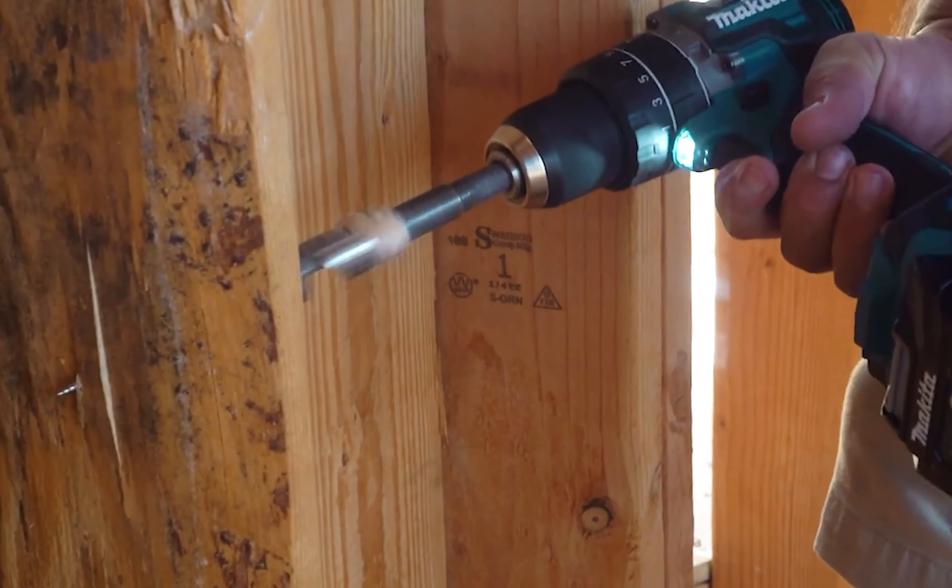However, what truly sets this multi-tool apart is its anti-vibration technology, which keeps vibrations to a minimum of 2.5 meters per second squared or less. This means less fatigue and more comfort during those long DIY sessions. Moreover, its 169mm diameter barrel grip is small and easy to grip, ensuring a comfortable hold and maneuver.